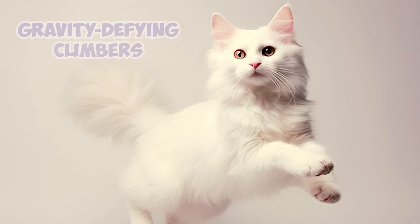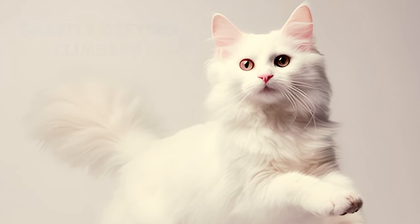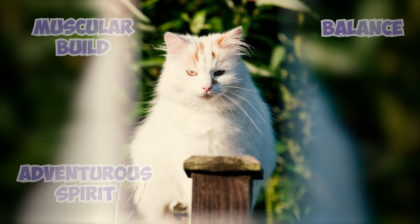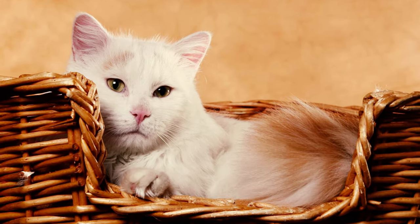Turkish Vans are gravity-defying climbers, also known for their love of jumping to the highest spot in a room. Their muscular build, keen balance, and adventurous spirit let them conquer shelves, curtains, and even your heart with leaps and bounds. They turn your home into a feline parkour paradise, bringing joy and agility to every room.